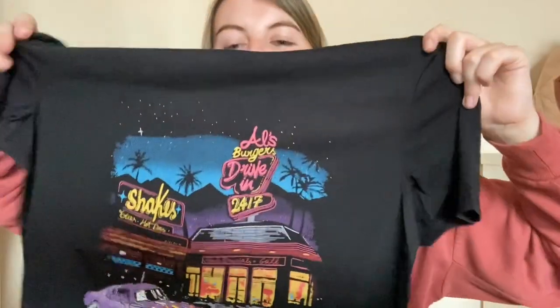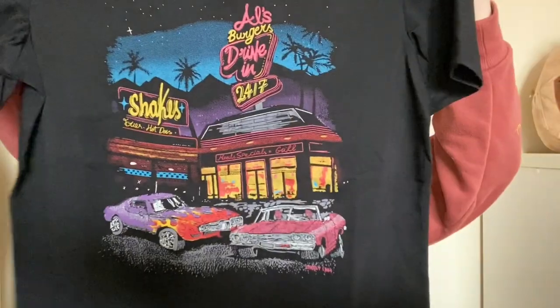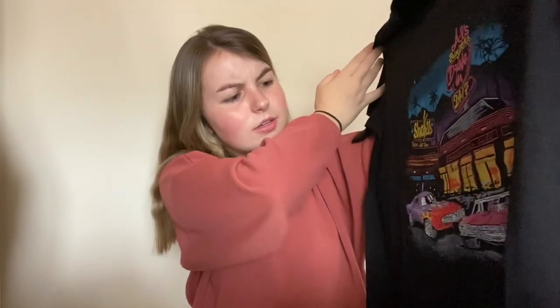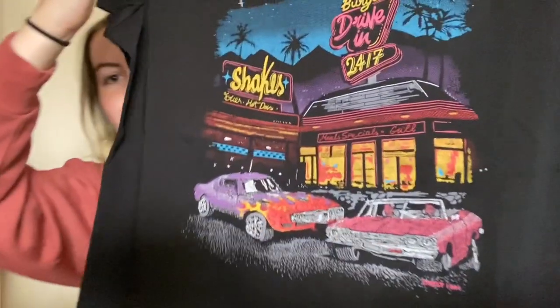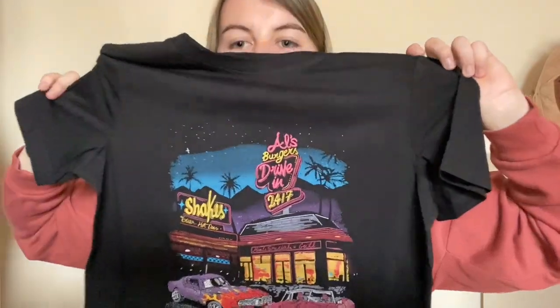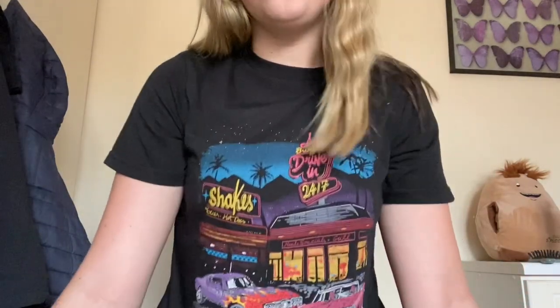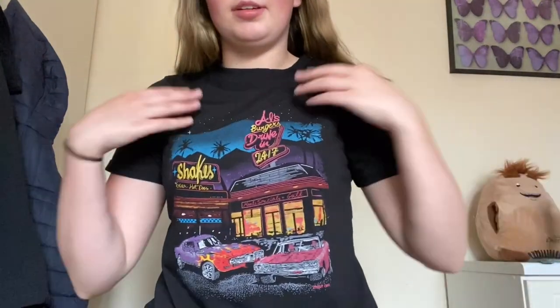Next is this black top with a picture on it — a graphic tee, I don't know what to call it. From where I'm holding it, it kind of looks a bit see-through but hopefully not when I try it on. It's kind of a 70s, 80s, 60s vibe — I'm not sure what year. But here's this top: it is really soft and comfortable and it fits me well, so I literally have nothing to complain about.